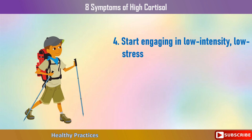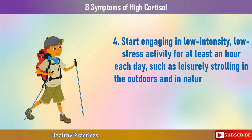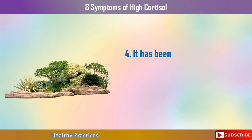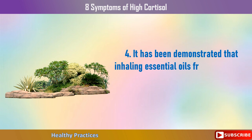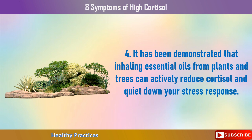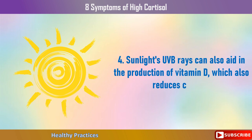Fourth, start engaging in low-intensity, low-stress activity for at least an hour each day, such as leisurely strolling outdoors in nature to increase your blood oxygen levels and elevate your mood. It has been demonstrated that inhaling essential oils from plants and trees can actively reduce cortisol and quiet down your stress response. Sunlight's UVB rays can also aid in the production of vitamin D, which also reduces cortisol.